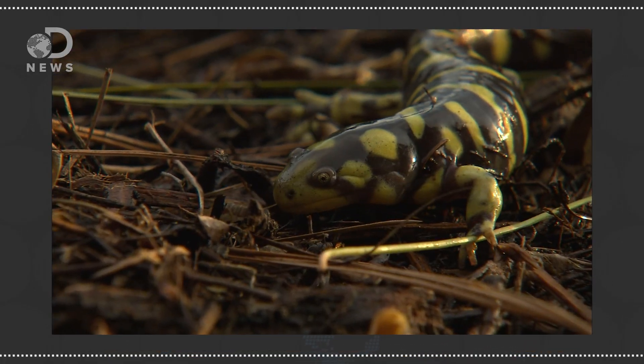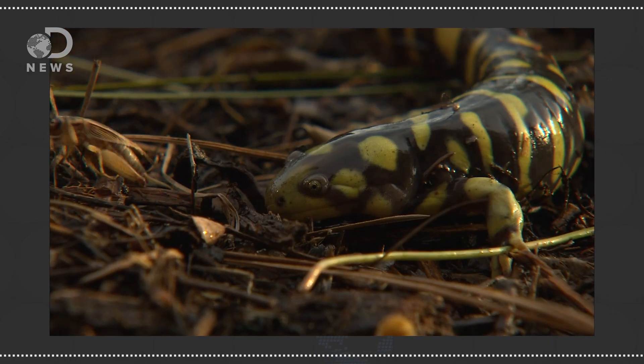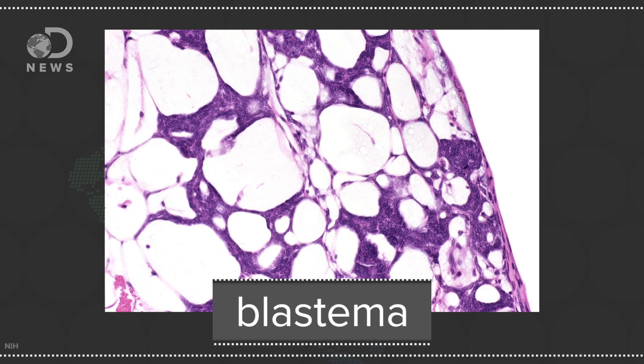But other animals have different cellular mechanisms. In salamanders, their limbs regenerate from adult tissue cells. Basically, the cells de-differentiate and form a mass called a blastema, and from that structure the cells differentiate again and can regrow an arm or a leg. This whole process can take anywhere from a month to 3 months depending on how old the animal is.